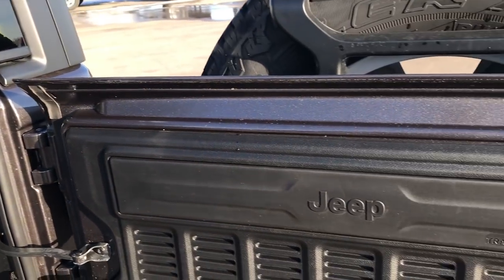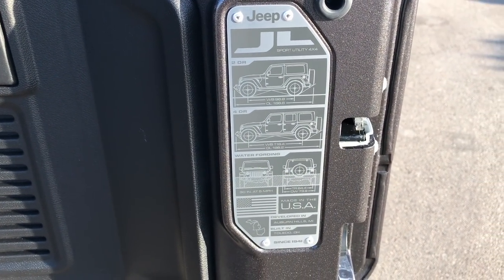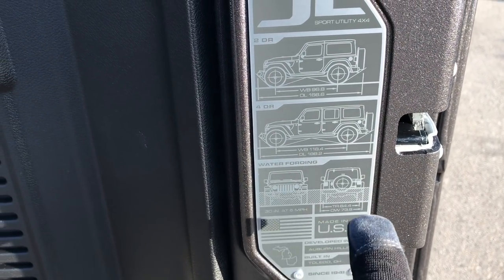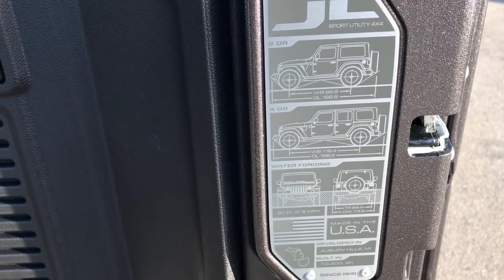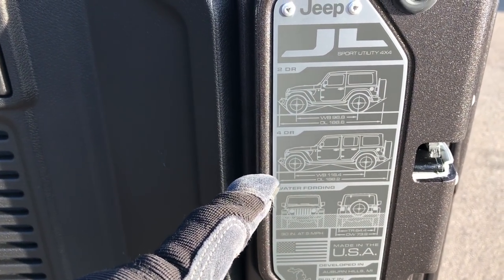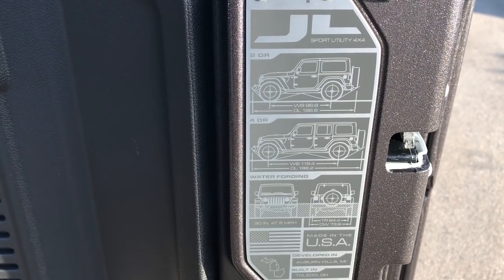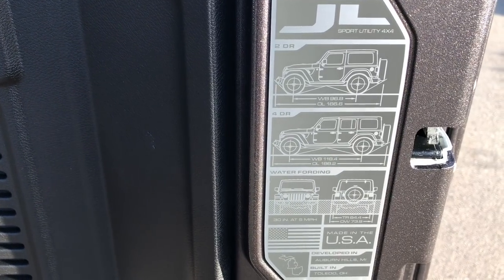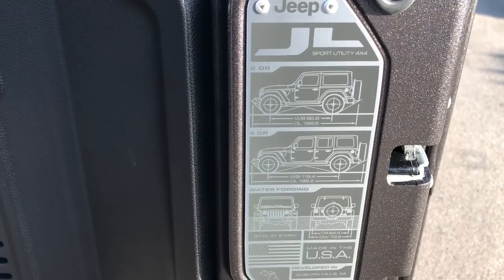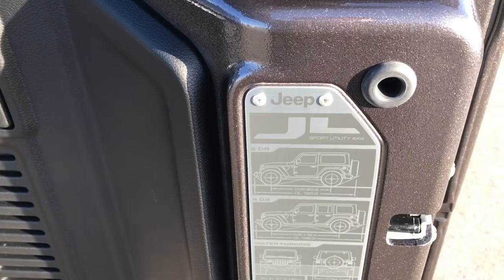One thing they did add this year is a little stamp on the back of the door that tells you where the vehicle was developed and where it was built, and also gives you a little bit of specs on it. 30 inches of water fording at five miles per hour. It also gives you the wheelbase and the overall length for the two-door and the four-door. On the Unlimited JL the wheelbase is 118.4 inches and the overall length is 188.2 inches.